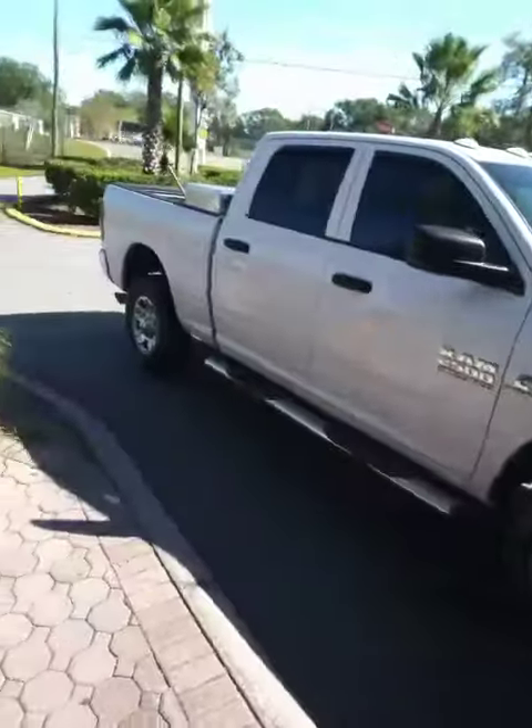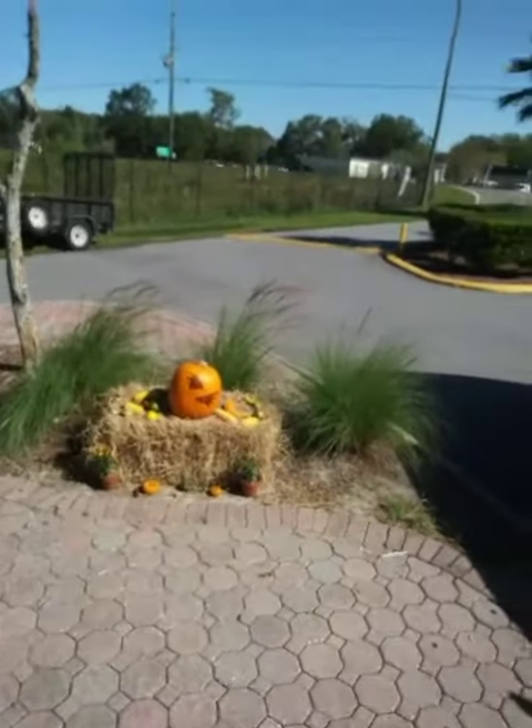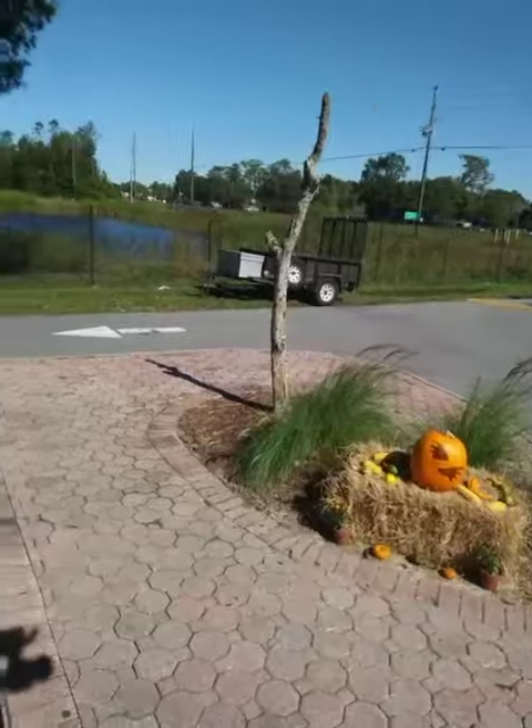And over here, for the season, we have an interesting little collection of pumpkins and several smaller pumpkins. And it looks like some winter squash there — I'm not sure exactly what that is.